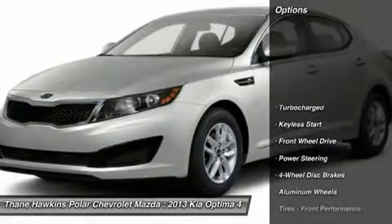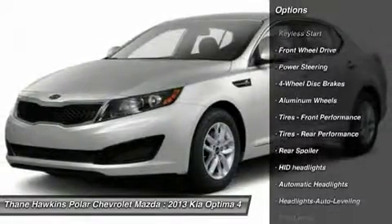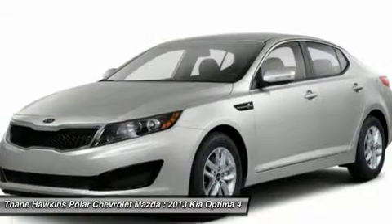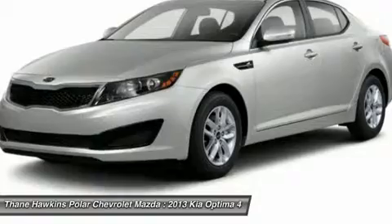Here are some of this vehicle's great options: steering wheel audio controls, adjustable steering wheel, power steering, floor mats, aluminum wheels, cruise control, keyless entry, four-wheel disc brakes, auto-dimming rear view mirror, and keyless start.